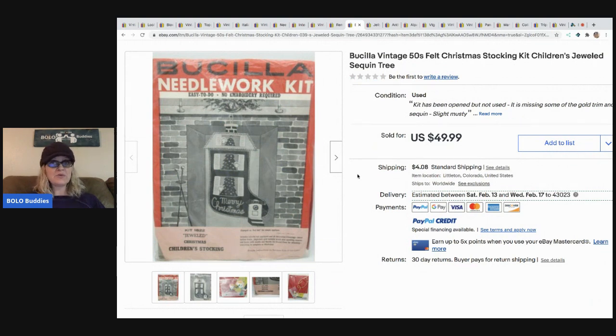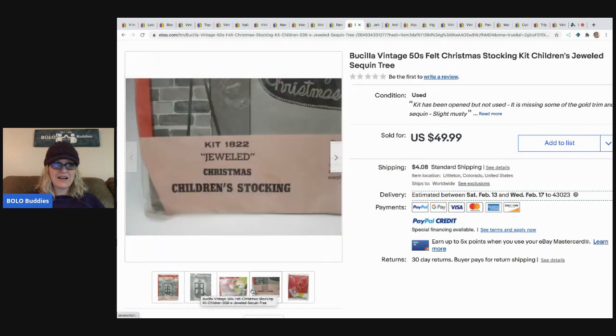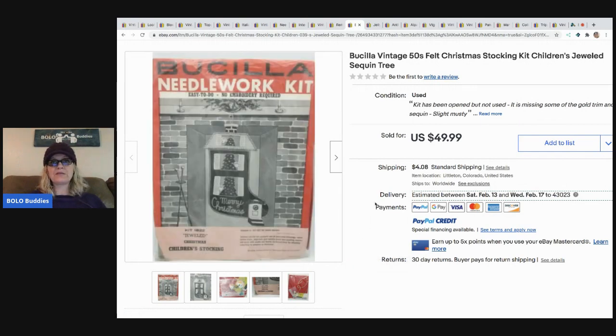The next item that sold is this Bucilla needlework kit - it's a stocking, it's Bucilla, very vintage from the 50s. How cool is that - a jeweled Christmas stocking! This came from an estate sale, paid two dollars, took a best offer of $40. Vintage stockings and cross stitch kits are her favorite thing to sell - easy to list and ship. This one wasn't complete or it would have gone for more, and it's slightly musty.